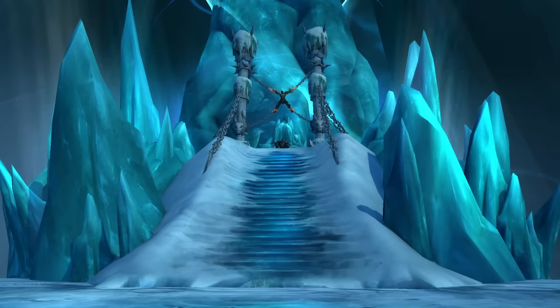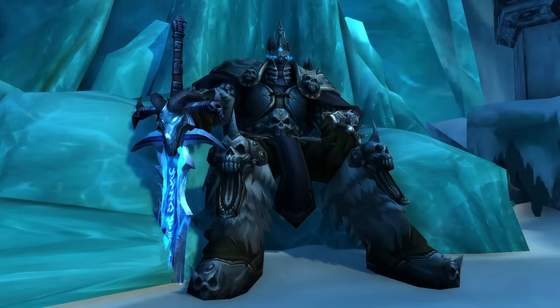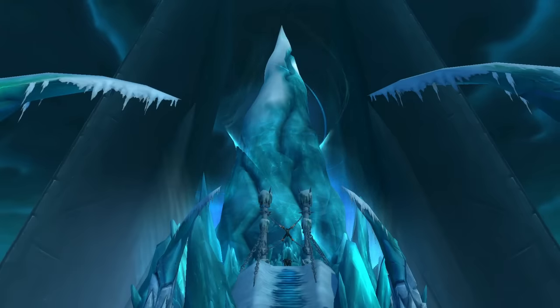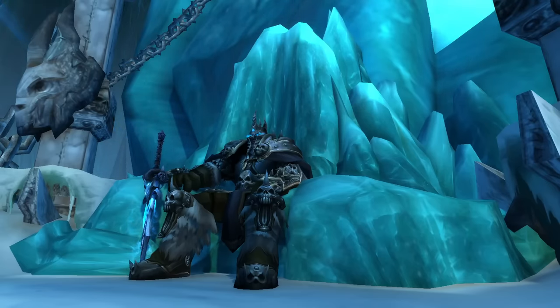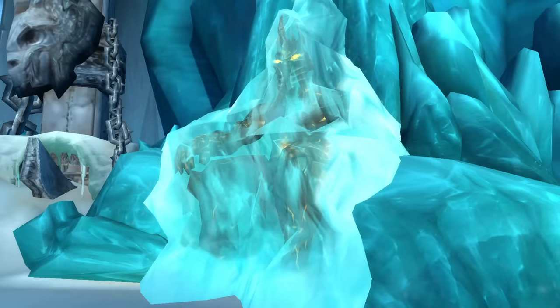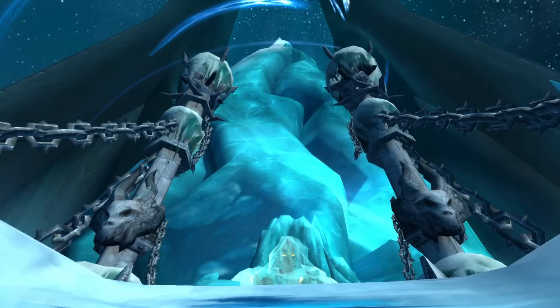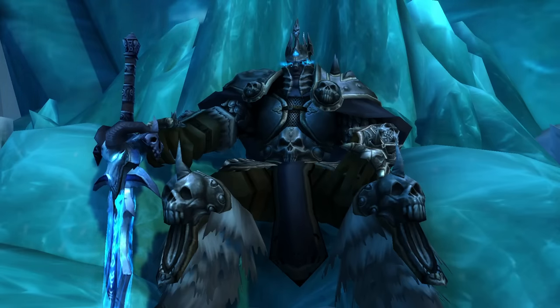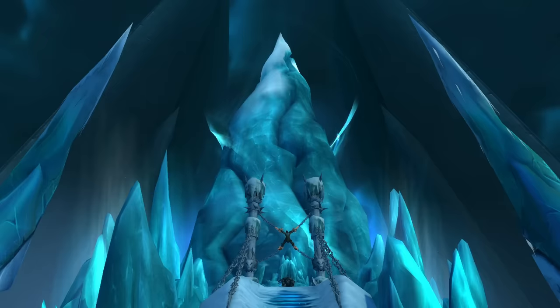And number one is the Frozen Throne. I contemplated putting it at number two, but it genuinely deserves to be number one. It holds the most notable villain in all of World of Warcraft. It's got a really cool aesthetic with all the ice pillars on top of the citadel, and then you've got Bolvar just sitting up there as a block of ice on the throne. It has such a great combination of history and lore while also being a very unique frozen ice sculpture — a throne for one of the most powerful villains in Warcraft. So the Frozen Throne is number one.